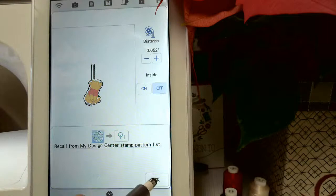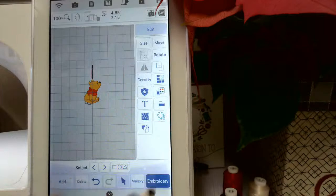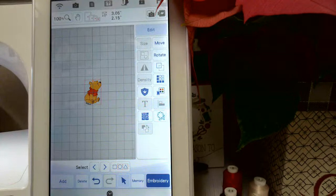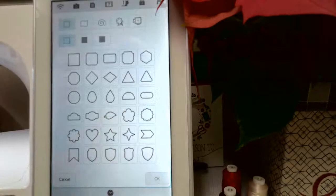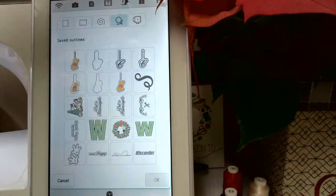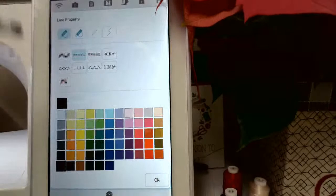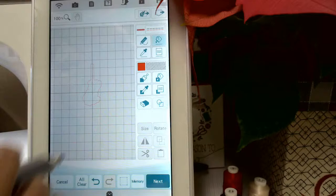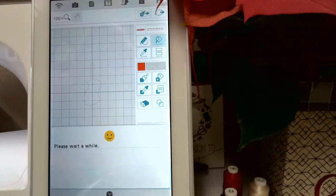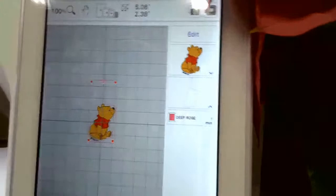I ungroup — the spacer I added is no longer needed, so I delete it. I'm left with Winnie the Pooh. Now I add the outline: go into Design Center, go to Stamps or Shapes, choose your Custom Stamp icon, and there's my Winnie the Pooh. I want it to be a running stitch around him. I change it to pink so it's easier to see on screen, convert to embroidery at default settings.